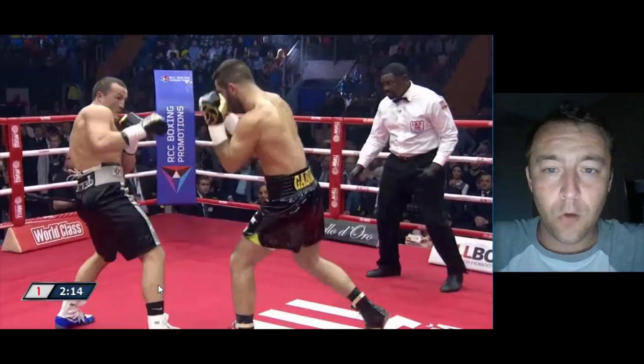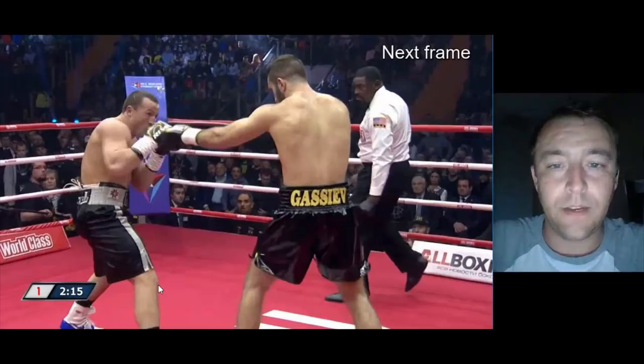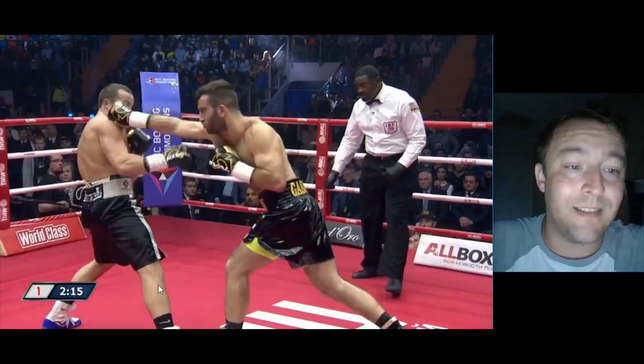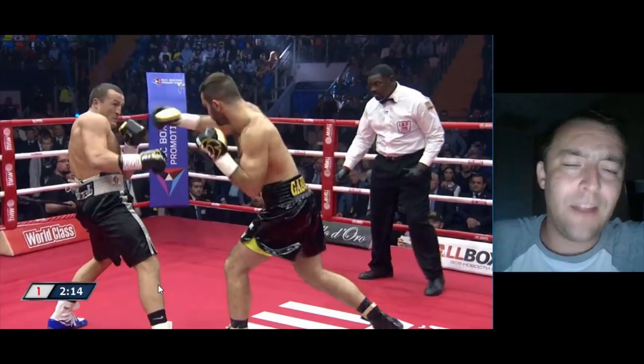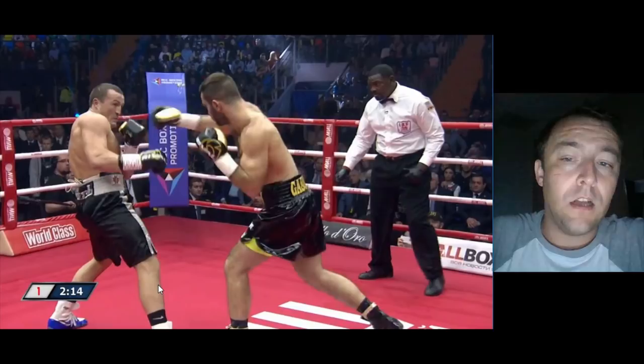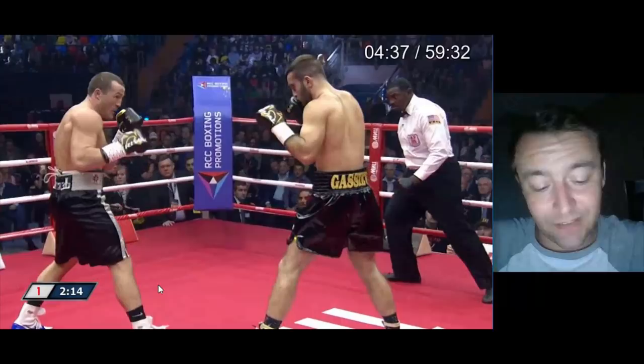Probe, probe. Look at how Denis Lebedev has control of the lead hand right here — they're touching gloves — and he knows that lead hand is no danger to him. So he just catches it and touches it, and he's able to get out of the way of that left hand very easily. He doesn't have to do anything to get away from that shot because he can see it coming — Lebedev has control of Gassiev's lead hand. Gassiev hasn't stopped Lebedev from taking that lead hand dominance. Although it looks like he's setting the shot up, he's really not, because their gloves are touching and Lebedev only has to get away from the left hand.